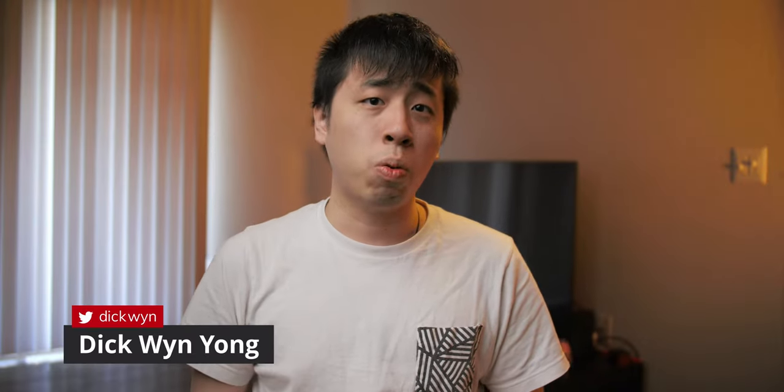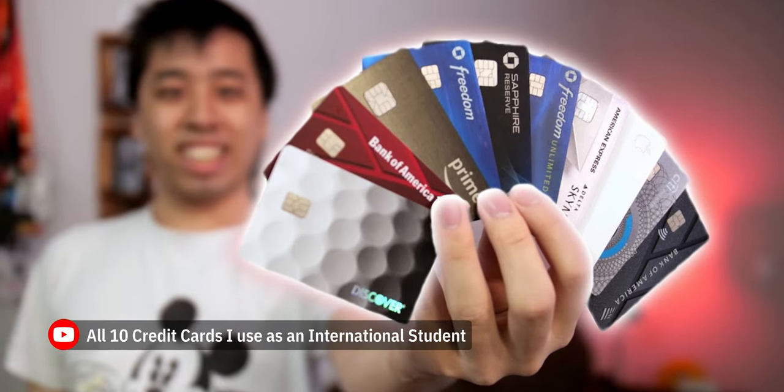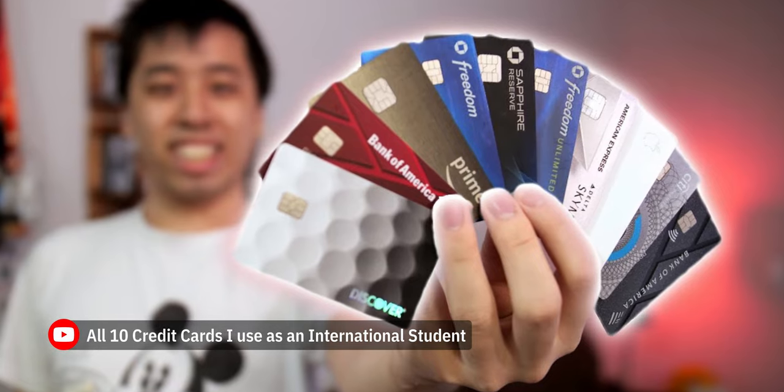Today I'm going to show you how I use all my 13 different credit cards to maximize the rewards I earn for every purchase. This video is an extension of the video I made several months back about all 10 credit cards I use as an international student, where I talked about what cards I had but didn't really explain how I use them in real-world terms. What I want to focus on today is the role each card plays in my credit card strategy.